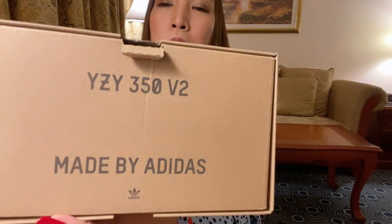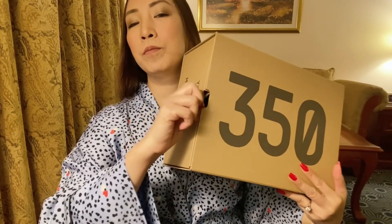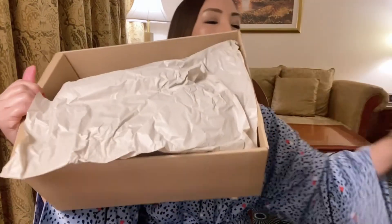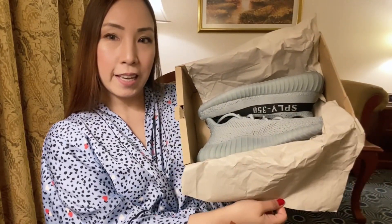This is the box — Yeezy 350 V2, made by Adidas. I felt sad when they parted ways, but all actions have consequences. This is the box and this is what's inside. I actually have a short story — this is my third shoe already.